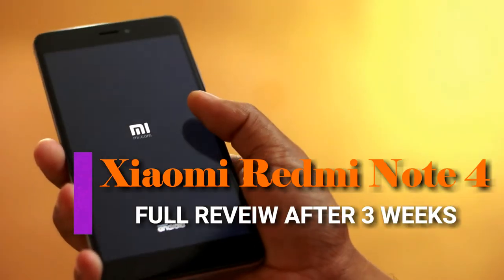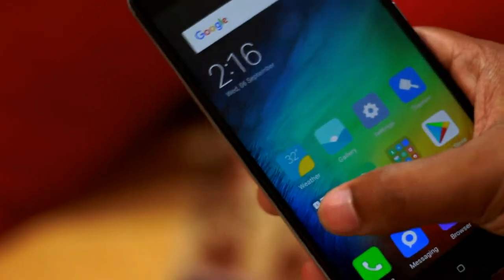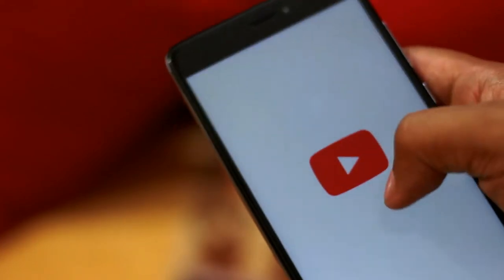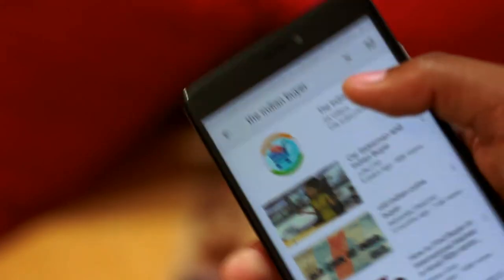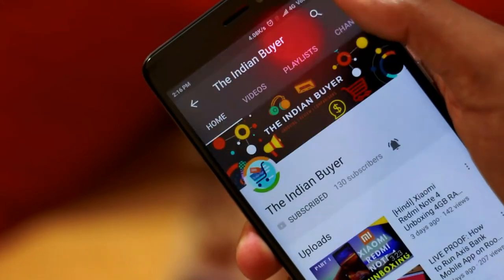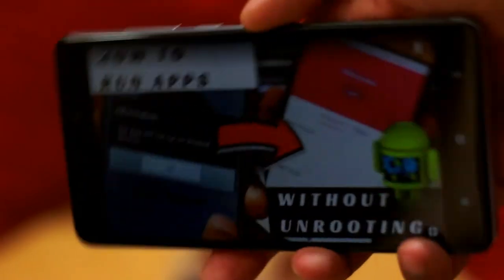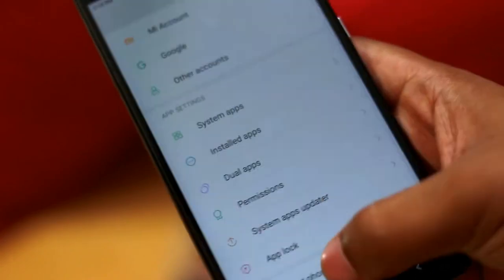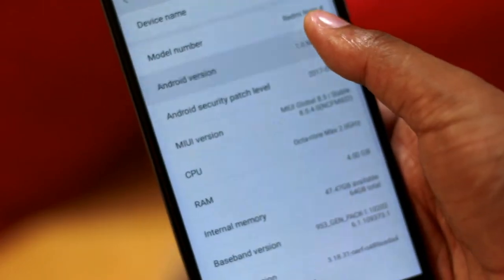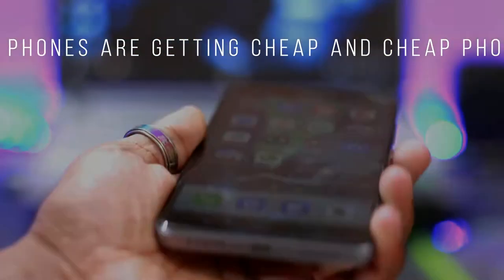Hey, what's up guys, it's me Amit and you're watching The Indian Buyer. Usually when we see a piece of tech that is way cheaper than others in the category, we start thinking that it's probably inferior in some way. But Redmi 4 and Redmi Note 4 are the result of Xiaomi not really cutting down from the high-end flagship, but more building up as high as they can at a certain price. Good phones are getting cheap and cheap phones are getting good.